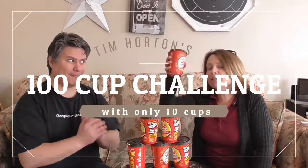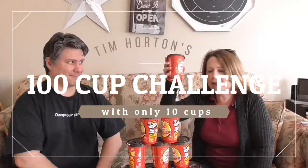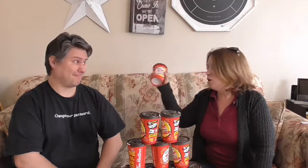Hey you guys! So we are doing the 100 cup challenge, which involves rolling up the rim of Tim Horton's cups to see how many winners you get. We are not rich enough to get 100 cups, so we got 10, which is almost as good and is a completely appropriate sample size for the scientific research that we're about to do.